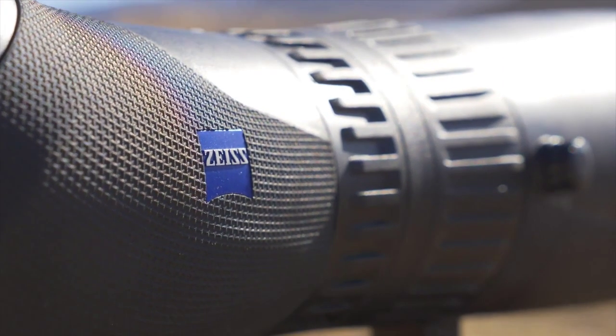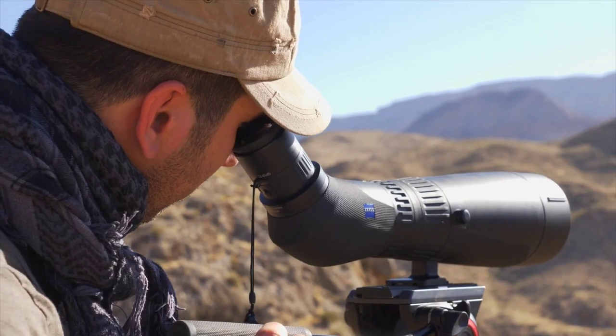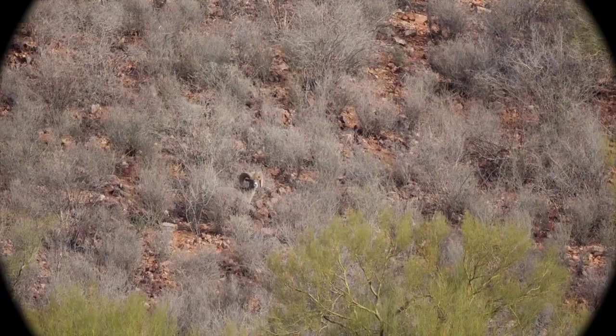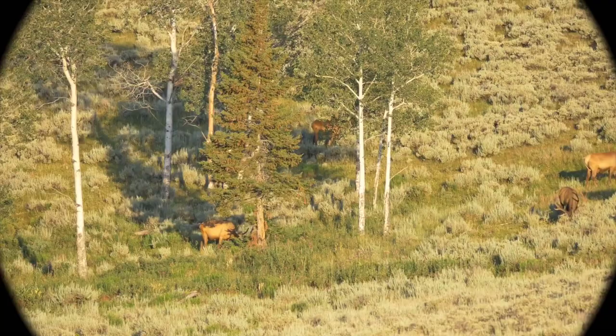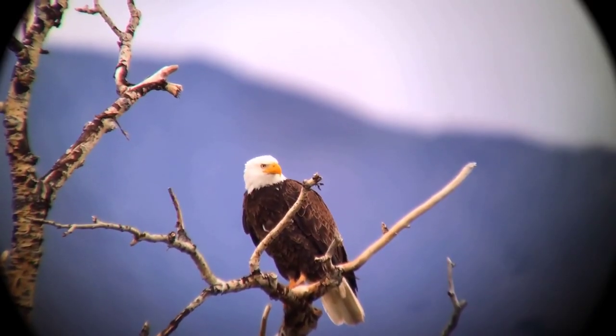Number five: the Zeiss Victory Harpia 85. Its price tag would be ridiculous if it weren't for the caliber and quality of parts, glass, and technologies that go into making such a masterpiece. Craftsmanship and materials are of the world's absolute best.